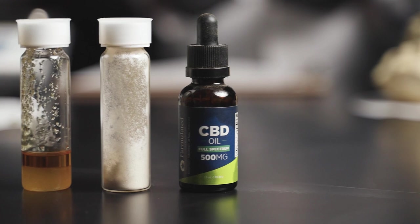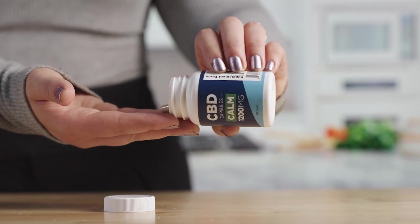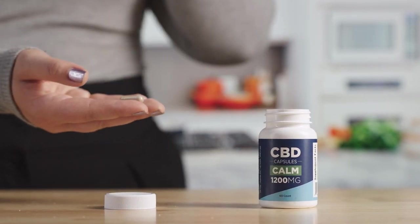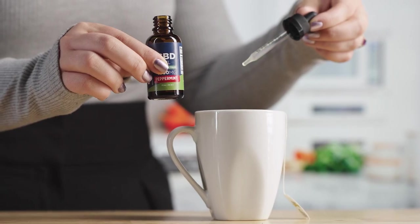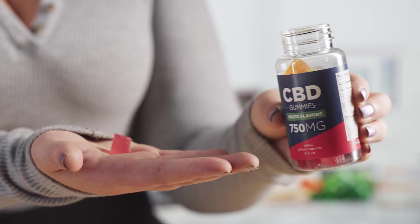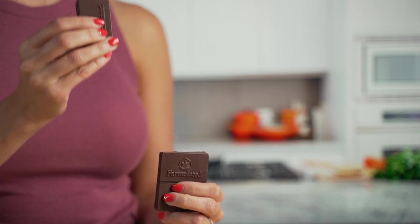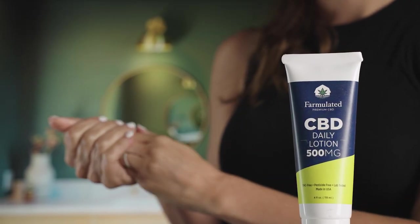We have a capsule facility where we're making capsules, and that gives us the ability to bring two or three different ingredients into it. Our basic product is our tincture oils — they come in a dropper bottle, very easy to use. We also have the edible category where we have gummies, jelly beans, and a chocolate bar that has a CBD dosage in it. In the topical area, we have a pain salve, a lotion, and a roll-on pain reliever.